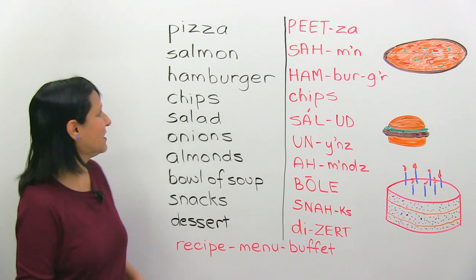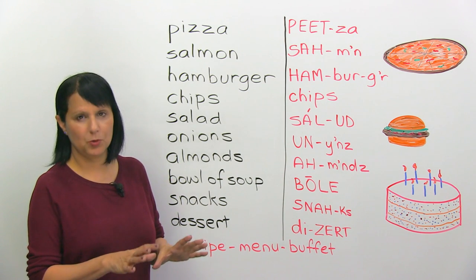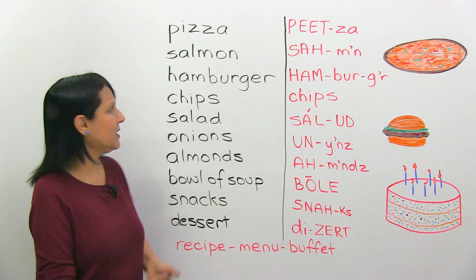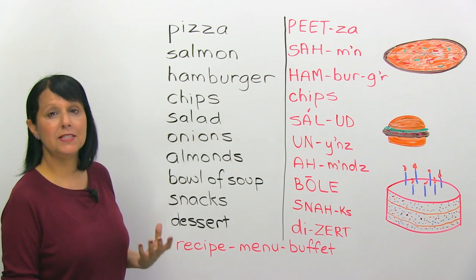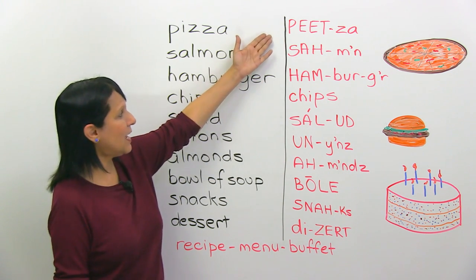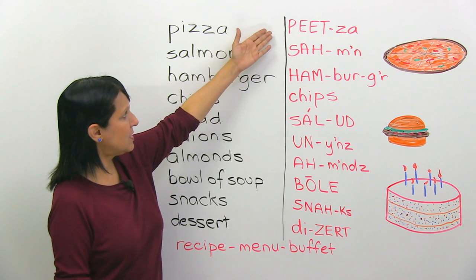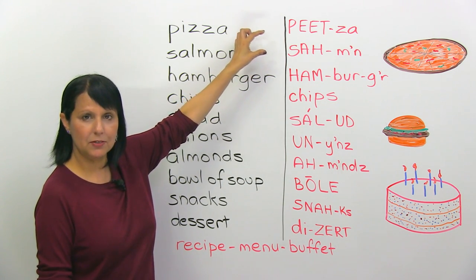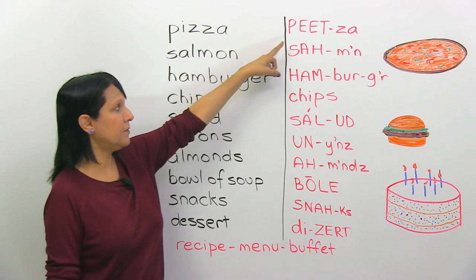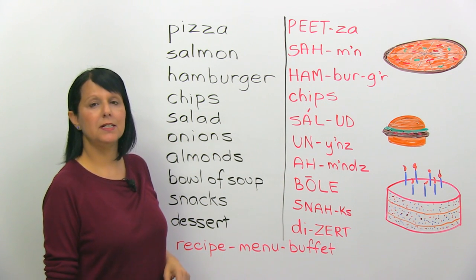Let's start with food. These words are the most common words which are mispronounced. There may be others, but let's start with these. The first one: pizza. I'm not sure how you're pronouncing it, but this is how it should be pronounced. Pizza. You can see I've written it here, and what's written in capital letters is what should be stressed. We stress on the first part. Pizza. Say it after me: pizza.